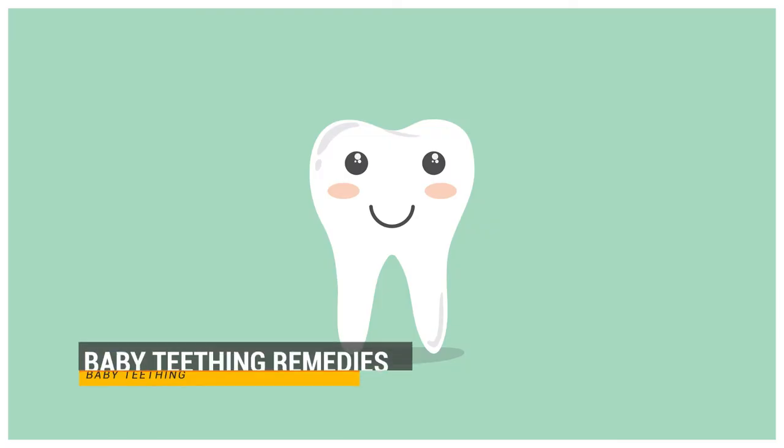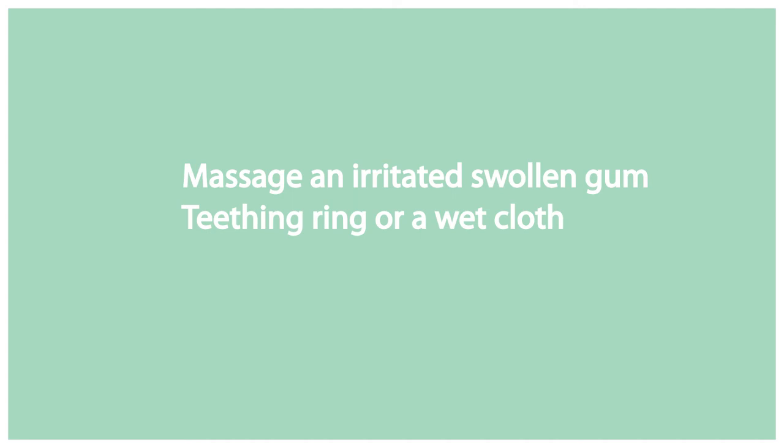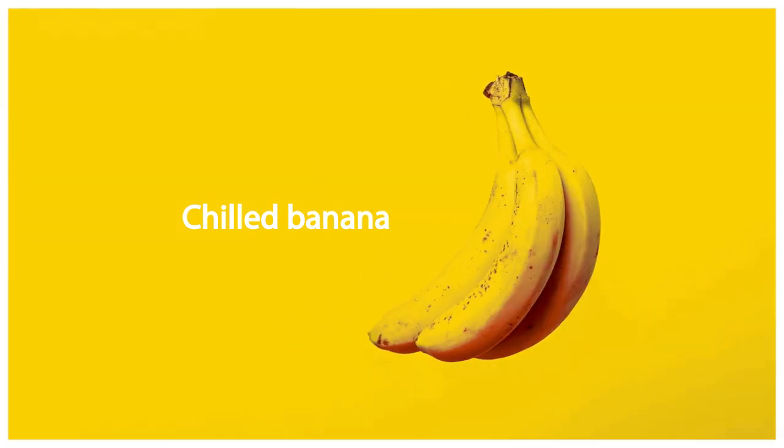Baby teething remedies. Follow these simple baby teething tips to help your baby cope safely with teething. Directly massage an irritated swollen gum with your finger for a couple of minutes. Massaging the gum with a clean wet cloth that has been chilled in the refrigerator also works well. Remember that babies massage their own gums by chewing on hard smooth objects. Give them a teething ring or a wet cloth that has been chilled. You can also give your baby a piece of chilled banana. Avoid hard foods like raw carrots that could cause choking.